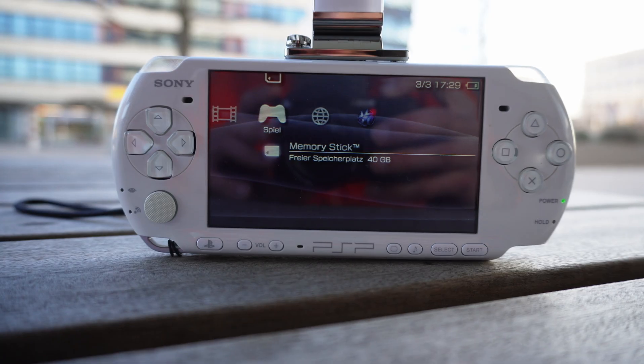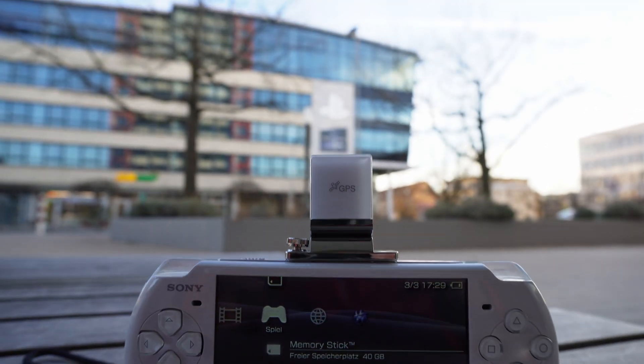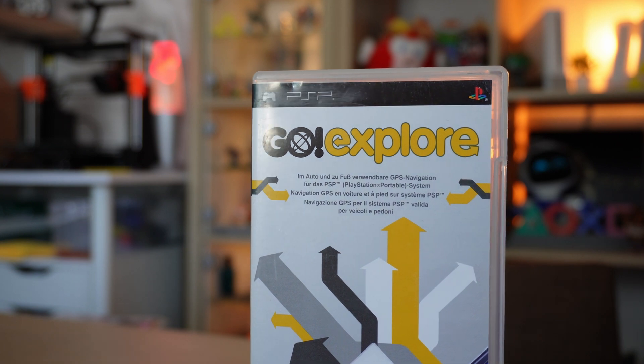This title is not clickbait — it is real and also something officially from Sony for the PSP console. This is the GPS module that goes alongside the Go Explore disc. It came to the market in 2008 here in Germany, with maps available for Germany, Austria, and Switzerland, as well as Great Britain, Ireland, Italy, Portugal, Belgium, Netherlands, Sweden, and also Japan.